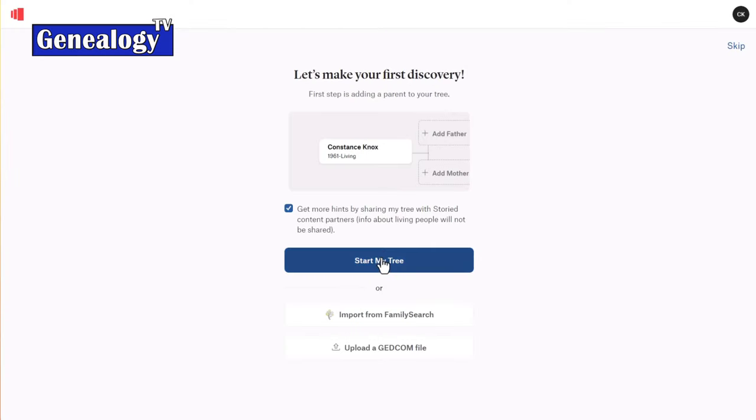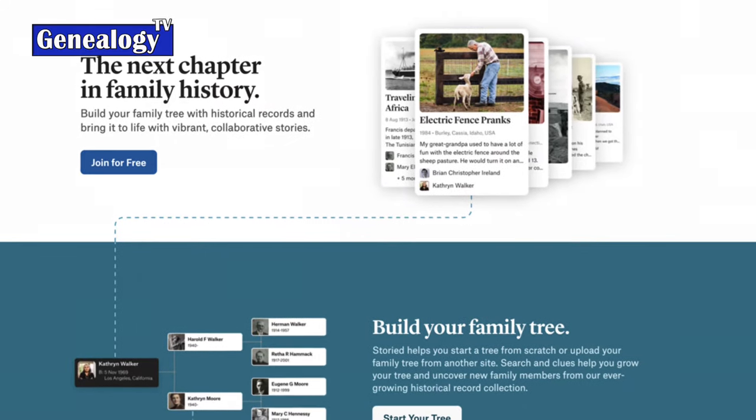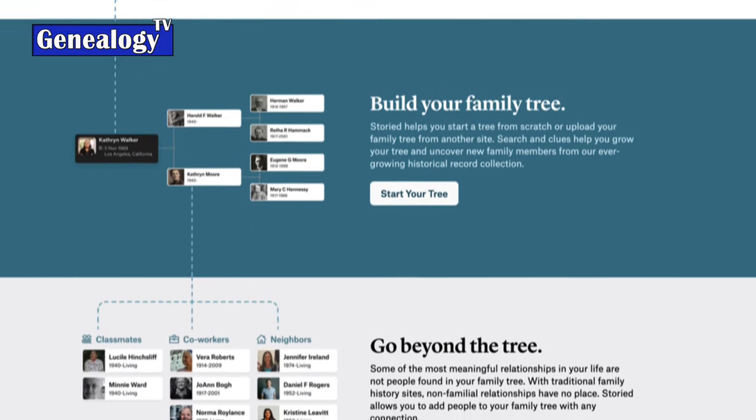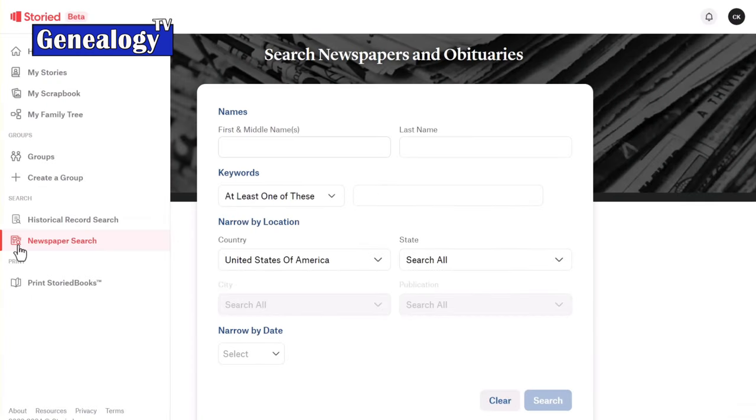Storied is really an end-to-end family history platform. You can make a tree — start from scratch, upload a GEDCOM file, or import a tree and memories from FamilySearch, whatever is easiest for you. We also have a lot of historical records — almost a billion — and we're adding more all the time. We're halfway done indexing the 1930 census, just released the 1950 census, and have lots of vital records, military, and immigration records.